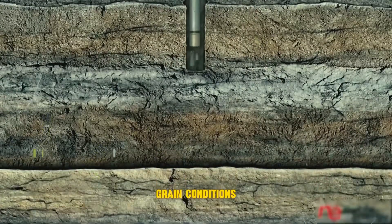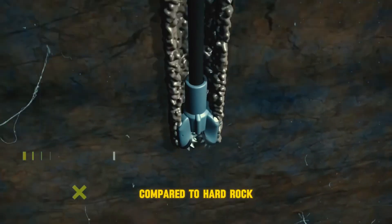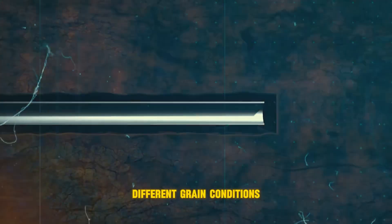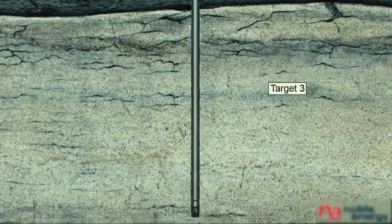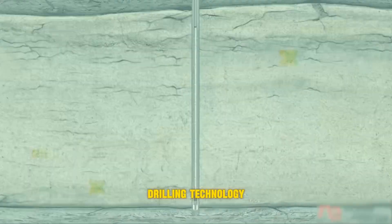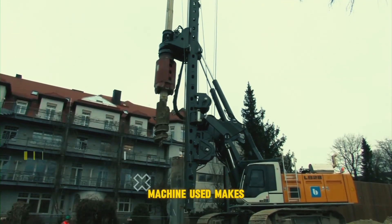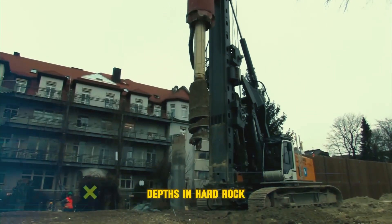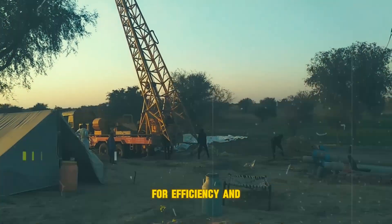Ground conditions play a major role — soft soil lets machines dig deeper compared to hard rock. Imagine scooping ice cream versus hammering through granite. Different ground conditions require different drilling techniques and equipment. Drilling technology also matters greatly: DTH hammers can reach further depths in hard rock than rotary rigs, and choosing the right technology for the job is crucial for efficiency and safety.